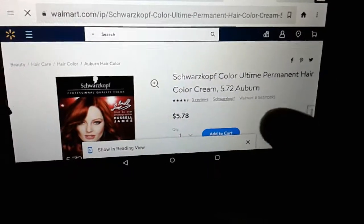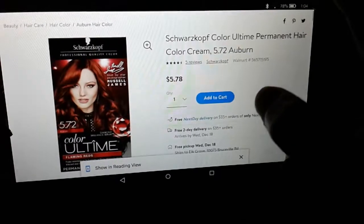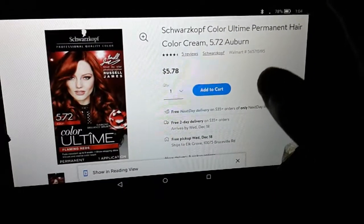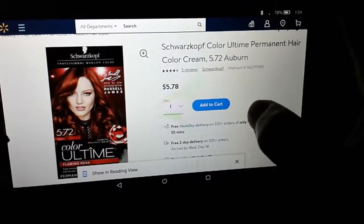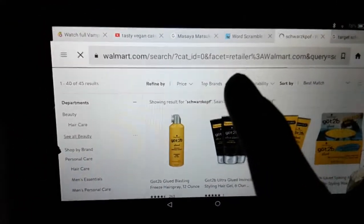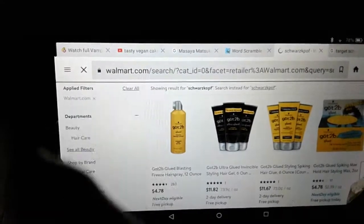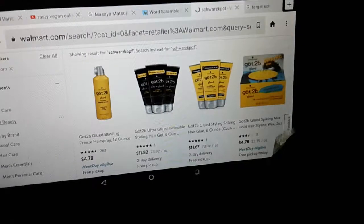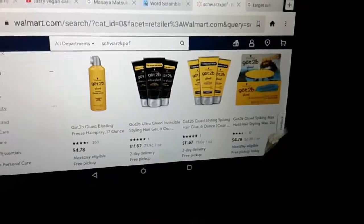There's another one that I don't see on Target.com but it could be in stores, so you can price match to Walmart.com here — 5.72 Auburn, it's like a reddish color. On Walmart.com you should be able to tell because it says "store" right there, retailer Walmart. You can find those $3 coupons at stores like Target — I found mine at Target.